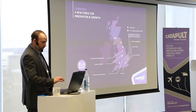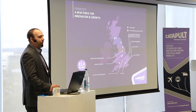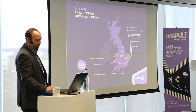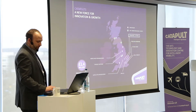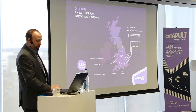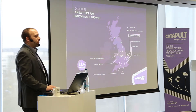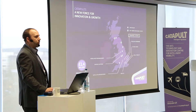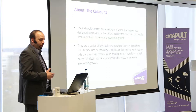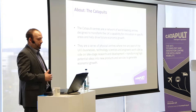A little bit about the Catapults. There are now 11 Catapults across different areas: cell and gene therapy, compound semiconductor applications, digital energy systems, food, high value manufacturing, medicines discovery, offshore renewables energy, precision medicine, cell applications, and transport systems. We are spread across the UK as centres of excellence to bring together technology and people. Our ultimate goal is to create world-leading centres designed to transform the UK's capabilities for innovation in specific areas and help drive future economic growth.